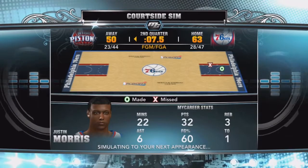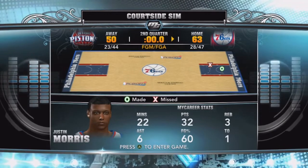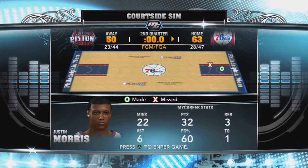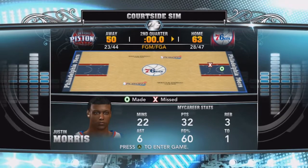We're going into halftime with a 13-point lead. I have played 22 minutes thus far with 32 points, three rebounds, and six assists, shooting 60%. That's good, and just one turnover. So yeah, doing pretty good. Let's get into this halftime report.